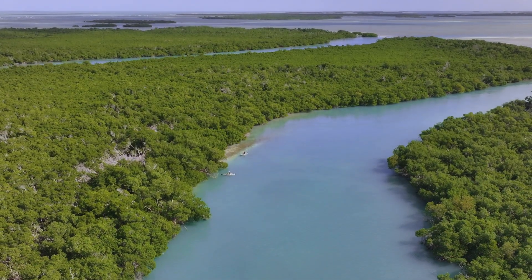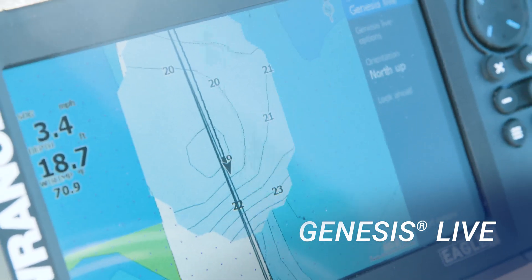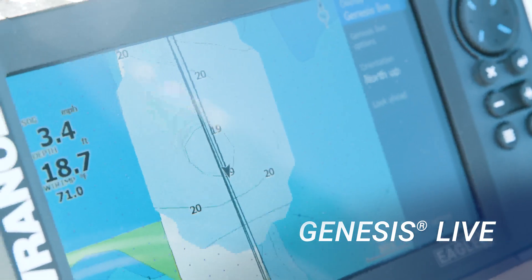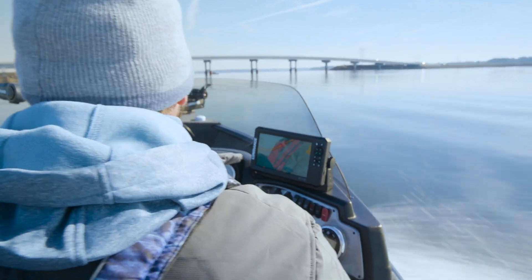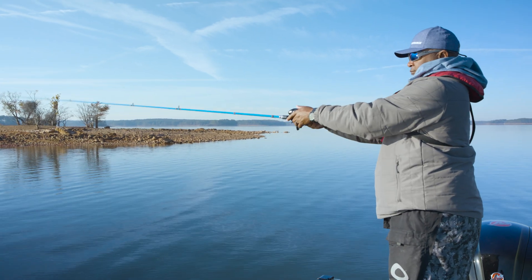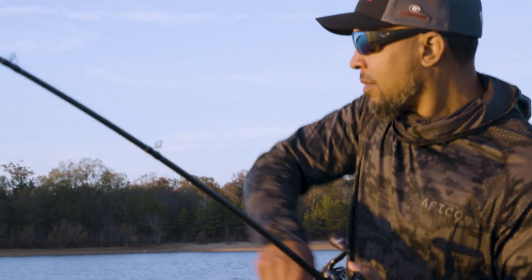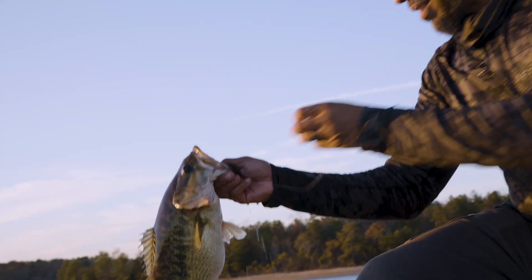And the addition of Genesis Live lets you create custom 1.5-foot contour maps of your local lake or uncharted water in real time, so you always know exactly where to drop your line. With Eagle, it really is so easy to find and catch fish. And no wonder, because Eagle was born to fish.